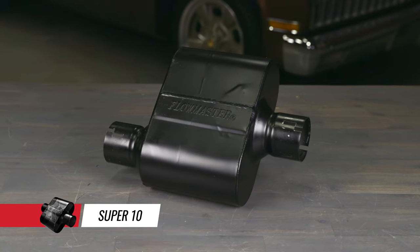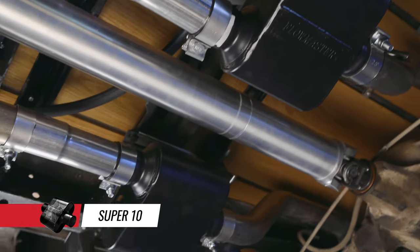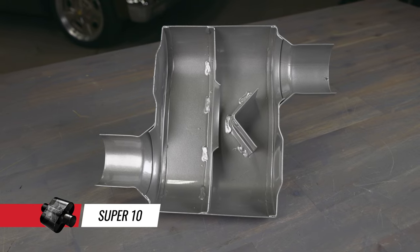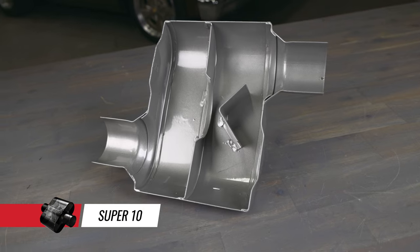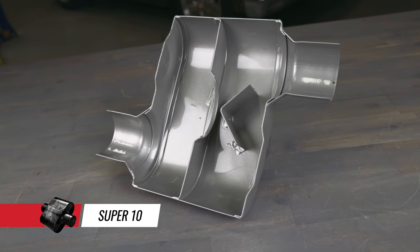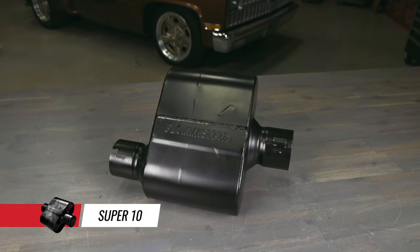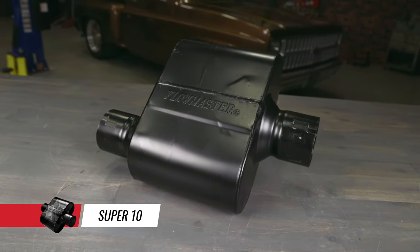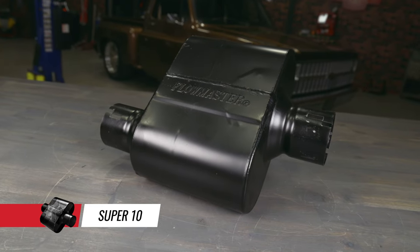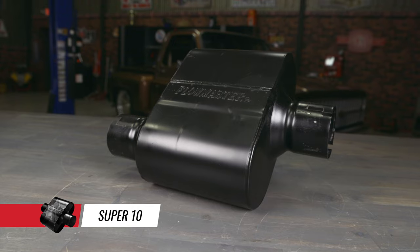Our Super 10 is the most aggressive sounding Flowmaster muffler available. These short, single chamber mufflers are not for the faint of heart — Super 10s are as close to an open pipe sound as you'll get. The Super 10 Series uses Delta Flow technology and they're constructed with durable 409S stainless steel for long life. If you want high impact sound, the Super 10 Series mufflers can be just the ticket. This muffler is a popular choice with muscle cars and truck applications and is often used in our outlaw exhaust systems.